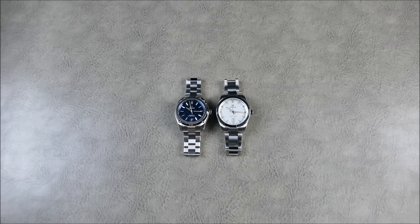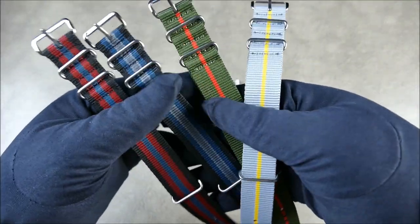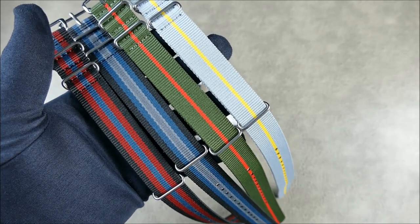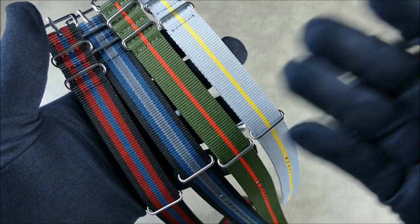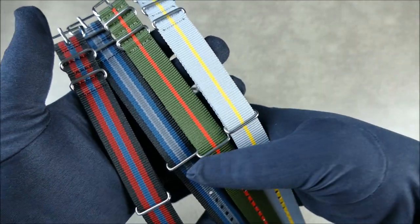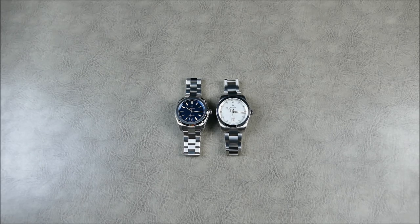To continue shouting out the segment sponsor, Wrist Candy Watch Club — what they're most known for are these really cool, affordable NATOs in great color schemes. They have some really great designs. These are a pick of the litter in terms of some of their newer ones, which are quite handsome and very premium. It's nice to have good quality from a brand that specializes in making straps.